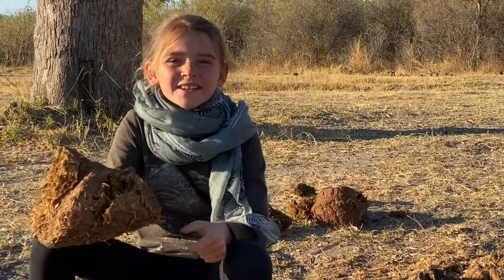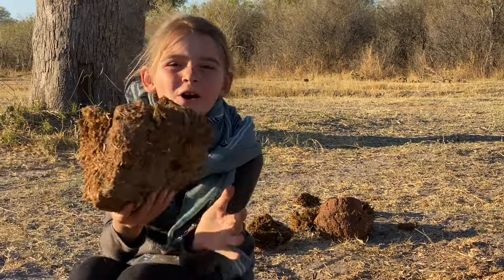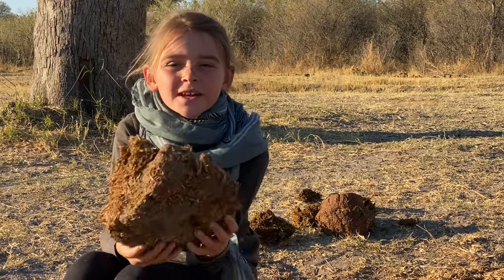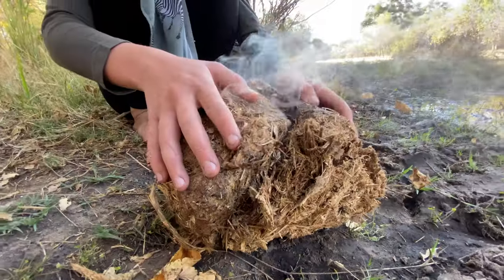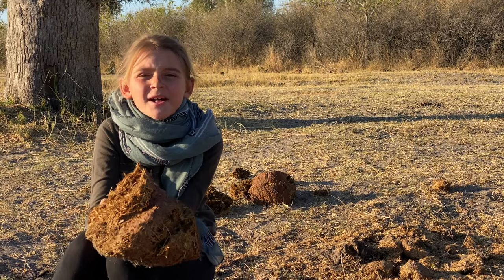We can actually use elephant dung as a mosquito repellent. All you have to do is light this dung, and the smoke will keep the mosquitoes away for the whole night. And you know what? It doesn't smell bad at all.